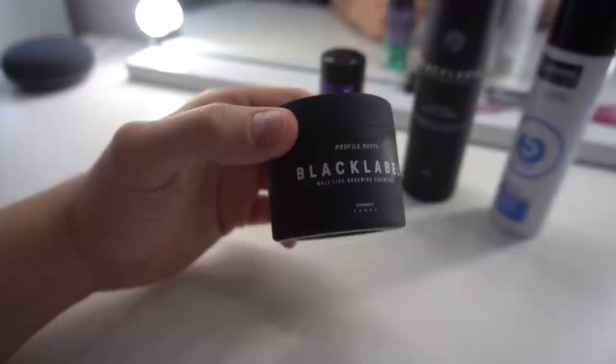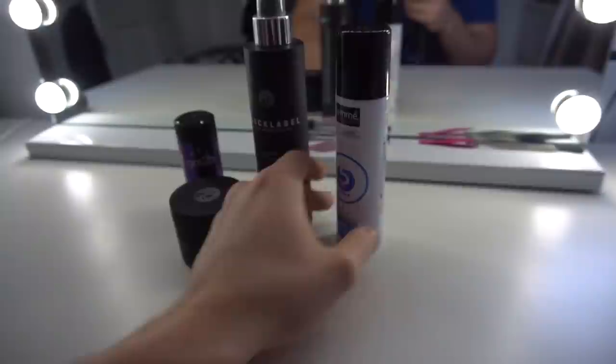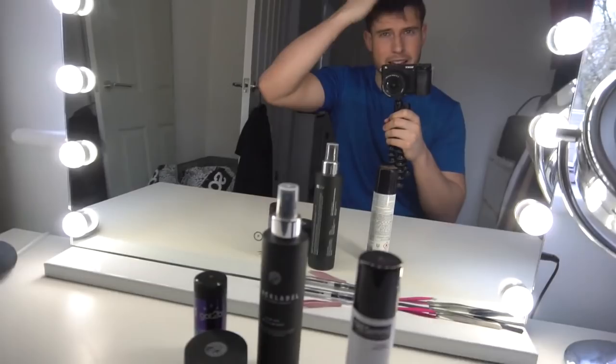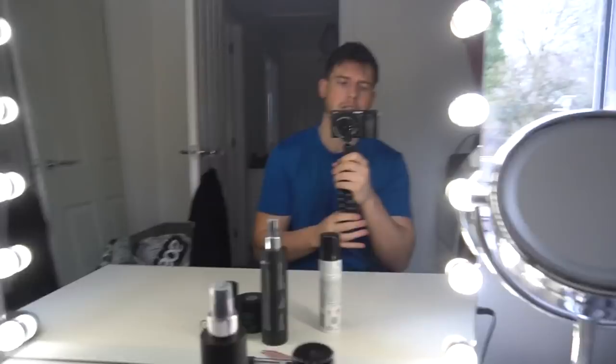My hair is quite heavy and thick so the putty holds it into position. Then last I'll put a little bit of hairspray on and this is honestly the best one I've found on the market - the best hairspray for holding it into position, because I don't really like messing with my hair once it's done. It's good having a good hair day. Because of lockdown I still need a trim so it can be a bit hit and miss, but anyway let's get the hair sorted.